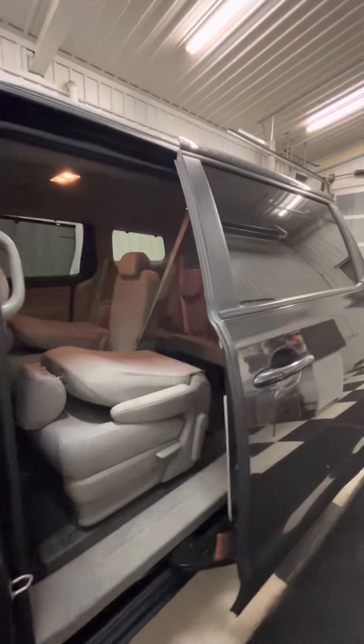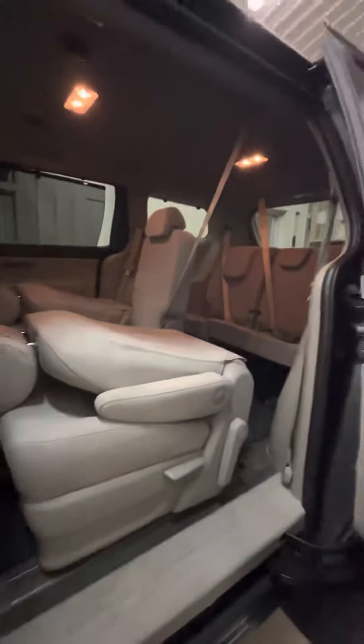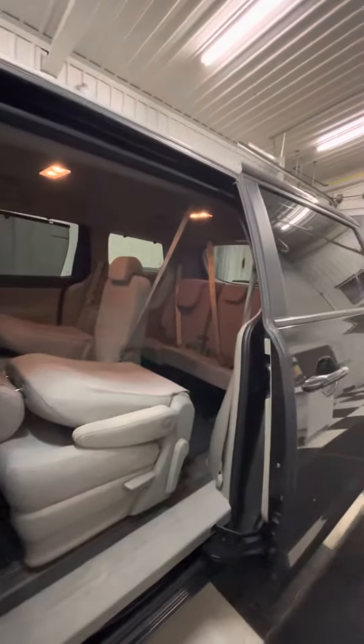I want to show you this feature — the power sliding door. So with just a simple press, that's going to open up nice and easy for you. You do get these reclining seats; they also slide forward to allow easy access into the back, and they drop down nice and easy over there.